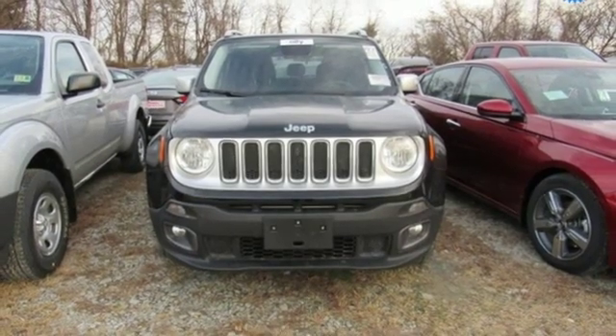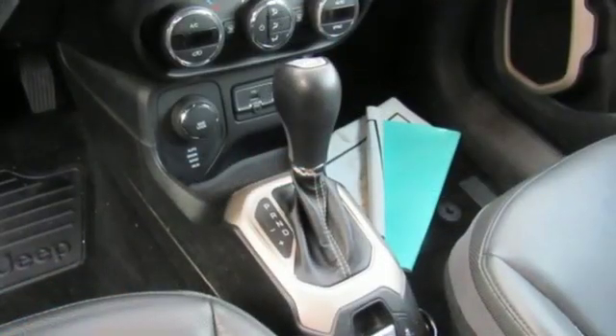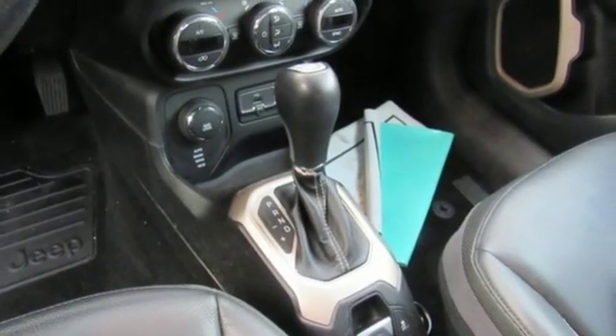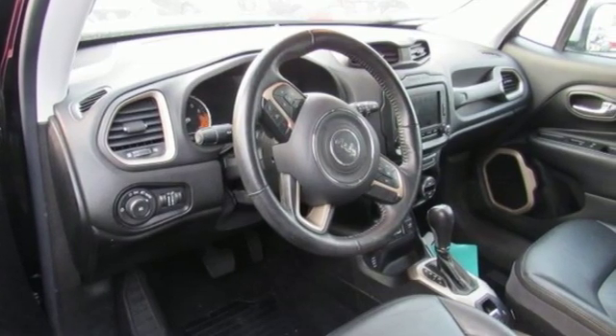Also featured: dual zone climate control, remote engine start, external memory control, aluminum wheels, Uconnect with Bluetooth, and power heated mirrors. The Jeep life fits your life — experience it for yourself today.